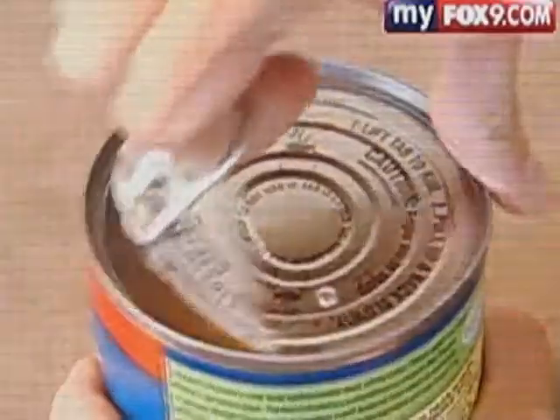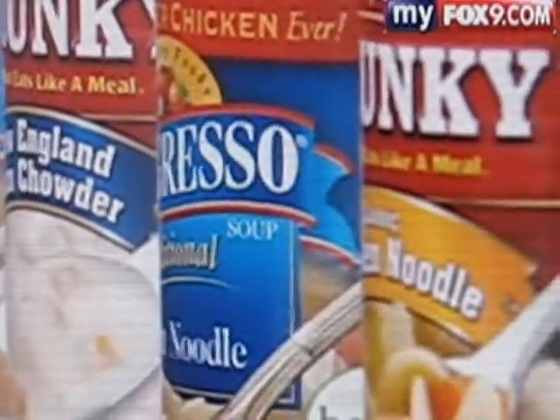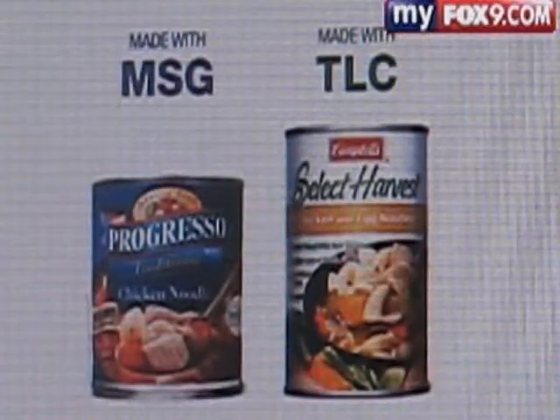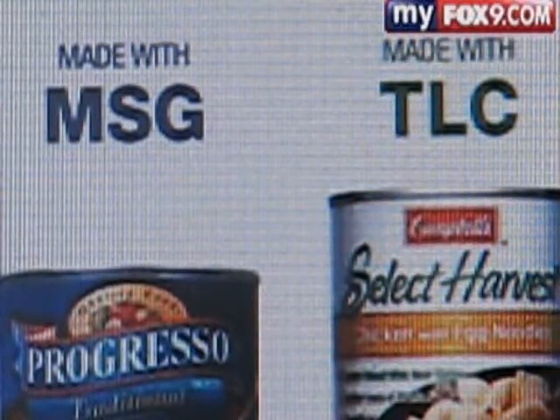When it comes to soup, things are really starting to boil. The country's two most popular brands, Campbell's and Progresso, are publicly bickering over their recipes. This ad is part of what started it — Campbell's boasts that it's made only with TLC, or tender loving care, while Progresso is made with MSG.